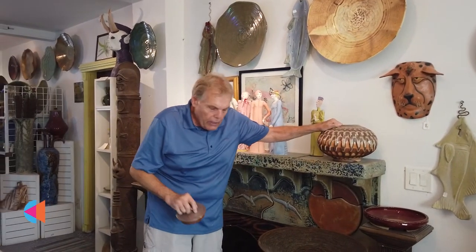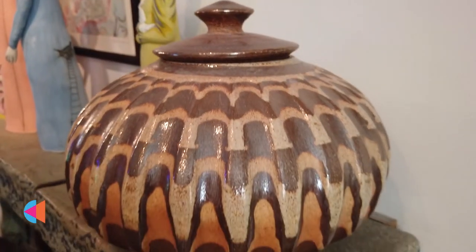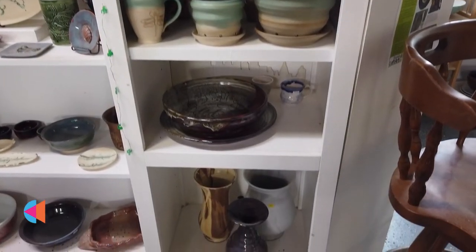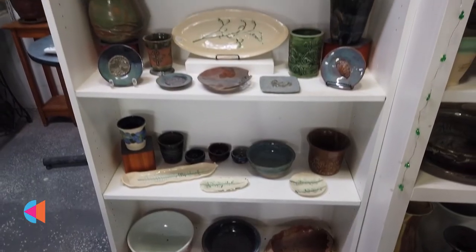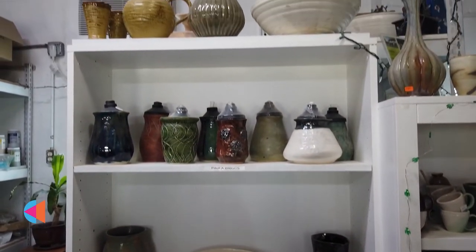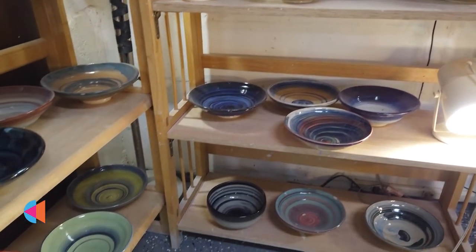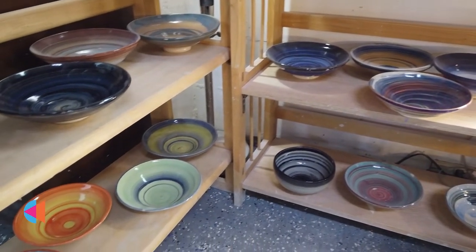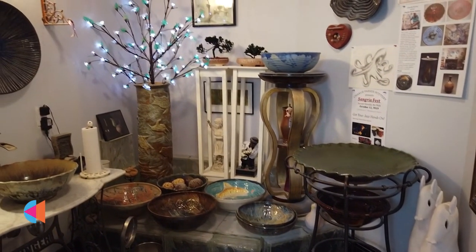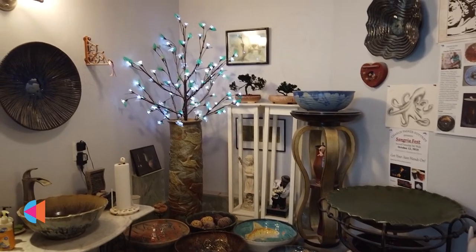Our gallery consists of mainly my pieces because I make more than others. I also have a very wonderful apprentice, Kayla Harbeitner. She has been working with me for a couple of years now. She helps me with my teaching and she also makes a lot of pottery. She makes some coffee mugs for a local coffee shop — you might have heard of them, they're called Black Crow Coffee. She also makes a lot of planters for another local company.